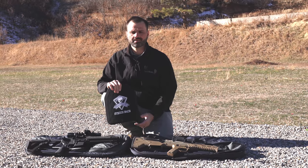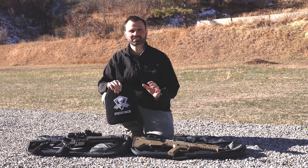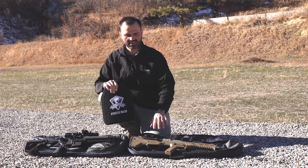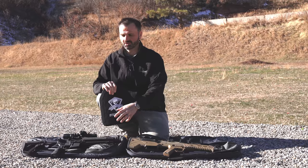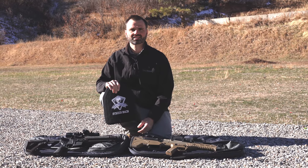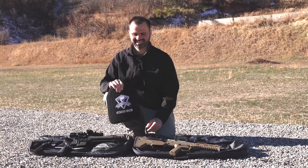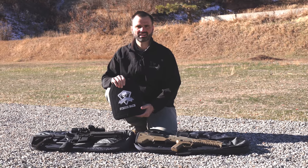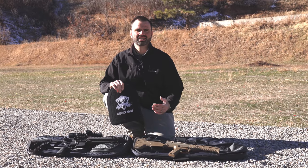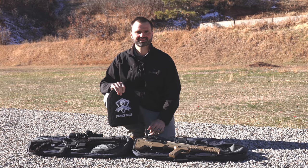I'm going to throw this out there as a fun tease — I want everyone to guess what that velocity change was, what it was out of the 16-inch barrel MDR and what it was out of the 10.3-inch barrel Mark 18. Whoever gets the closest guess, we'll give you a prize or something. Thanks for being here, and if you'd like to see all of these tests we're doing, like and subscribe to the channel so you can stay tuned for more fun tests.